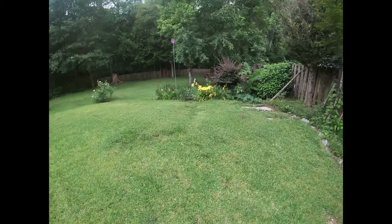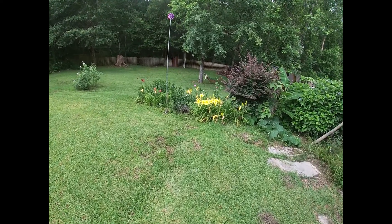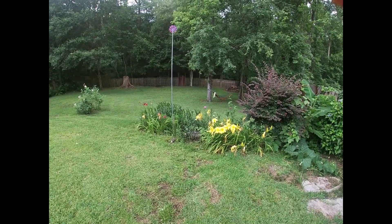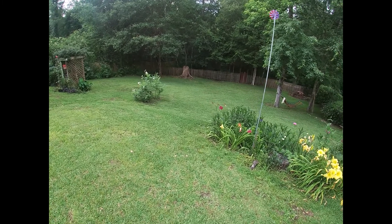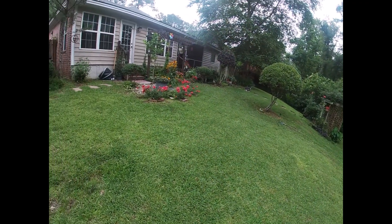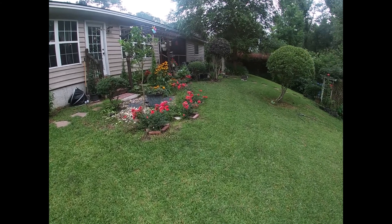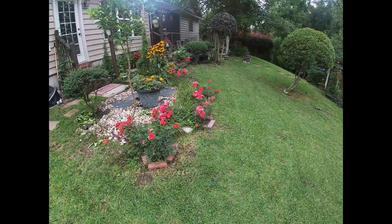Those are day lilies - I have about three kinds there that I planted. They're no longer blooming. I wish you had seen those - deep burgundy, another one is orangey, and this one is yellow. And I'm really very proud of the roses I have here - they're just continuously blooming.